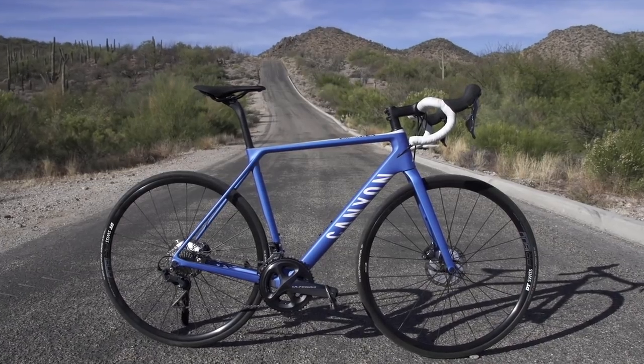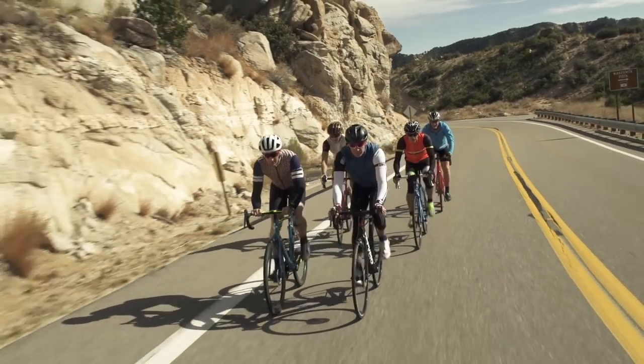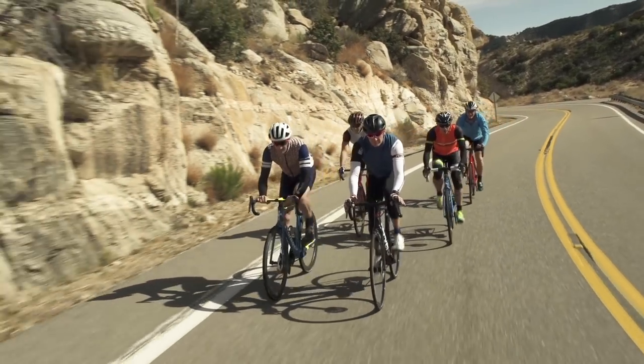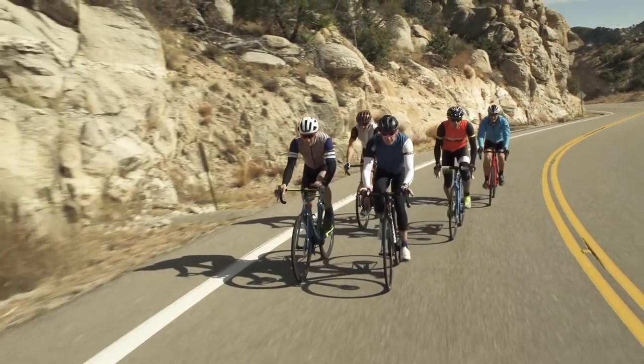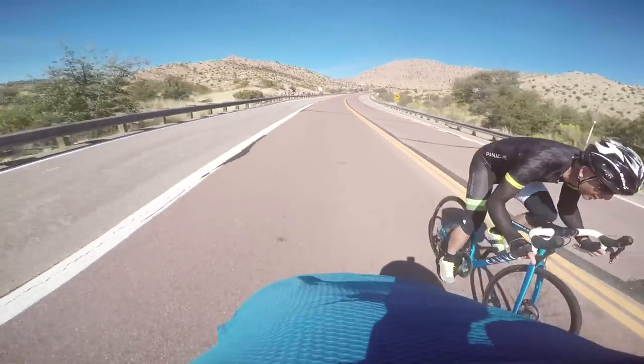What's unique about Canyon is they're selling only direct to consumer, which means they're selling only online — they don't sell in stores at all. What that means for you is a lot of cost savings. For a comparable bike from a major manufacturer you'd be looking at probably 10 to 40 percent more, and you would be getting a bike that's probably one to two pounds heavier and probably a little bit less specs.